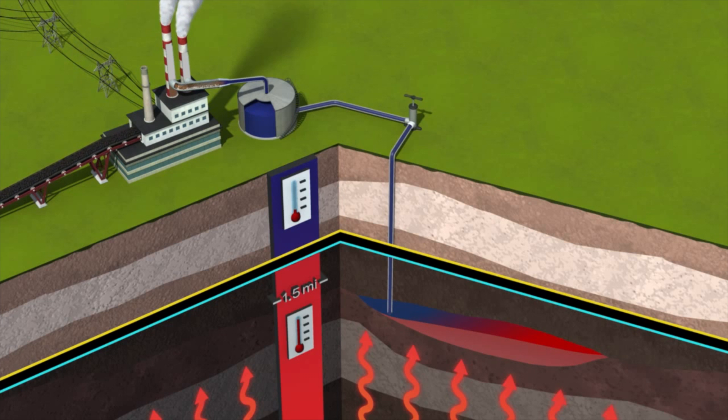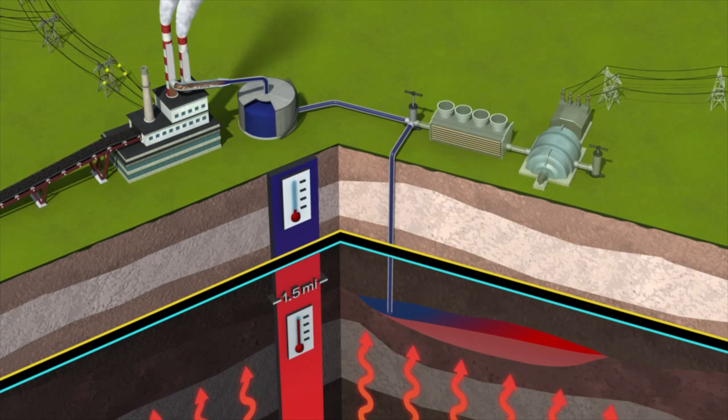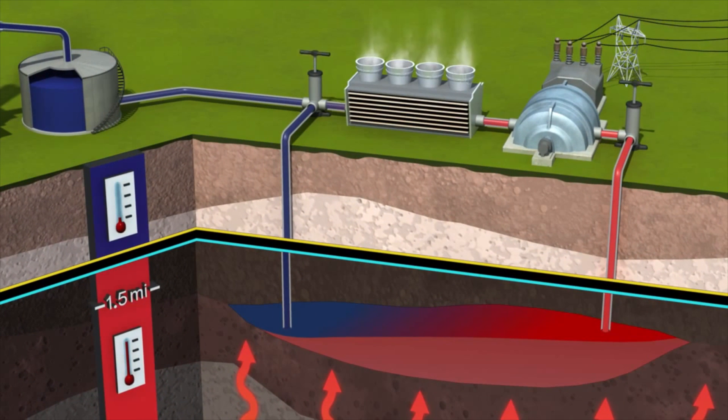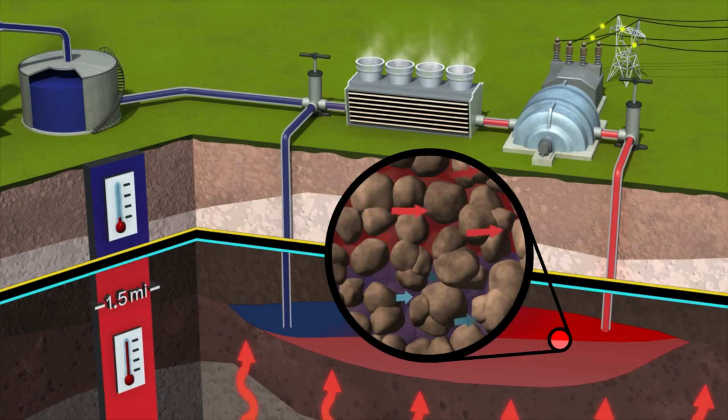The idea that these researchers had was, if we can use that carbon dioxide in places where the heat flux from the earth is high enough, we could actually circulate that carbon dioxide back up to the surface where we would withdraw heat or extract the heat from this carbon dioxide and use that heat in a power plant. As we pull the heat off, the carbon dioxide would cool and we would inject it back underground. So in effect we would have a loop of carbon dioxide between the surface and the subsurface.